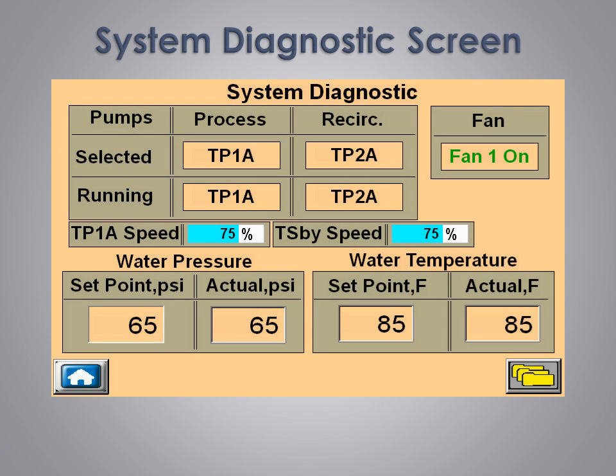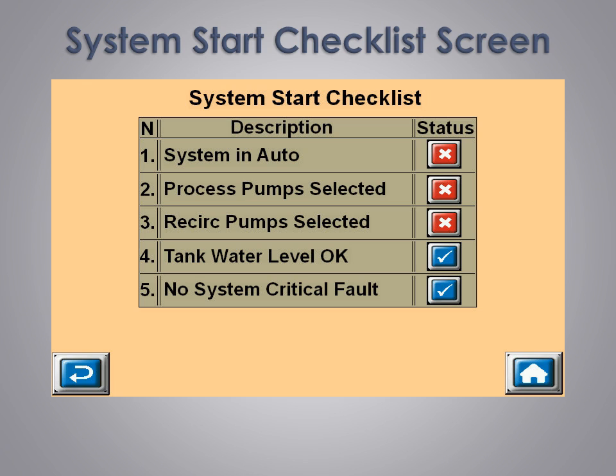Our system diagnostic screen provides a comprehensive amount of information, yet keeps it easy to retrieve and understand for a clear picture of what's going on in the system. Our system's start checklist provides a quick way to ensure everything is ready before starting the system. If there are conditions that need to be checked, they will appear with a red X next to them. If they are ready to go, they will have a blue check mark next to them. This useful screen helps make sure that the system is started properly every time without having to refer to a hard copy of a start-up checklist or manual.